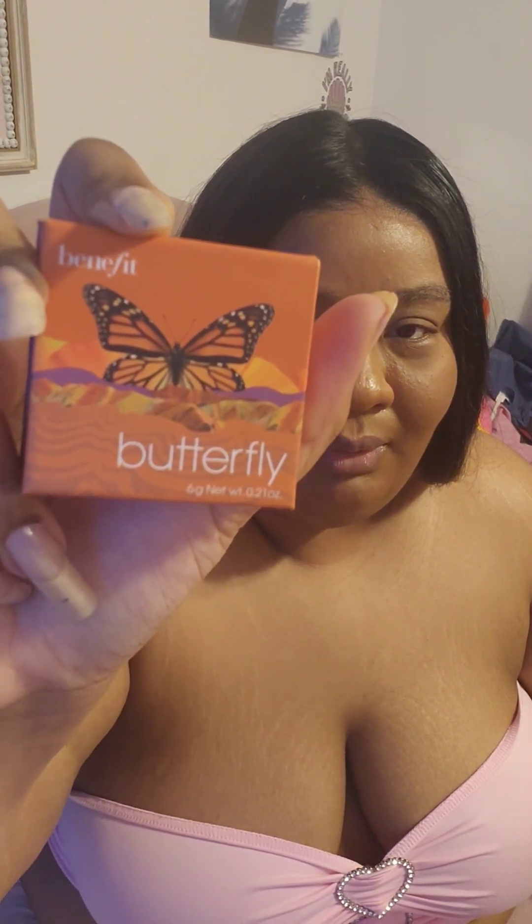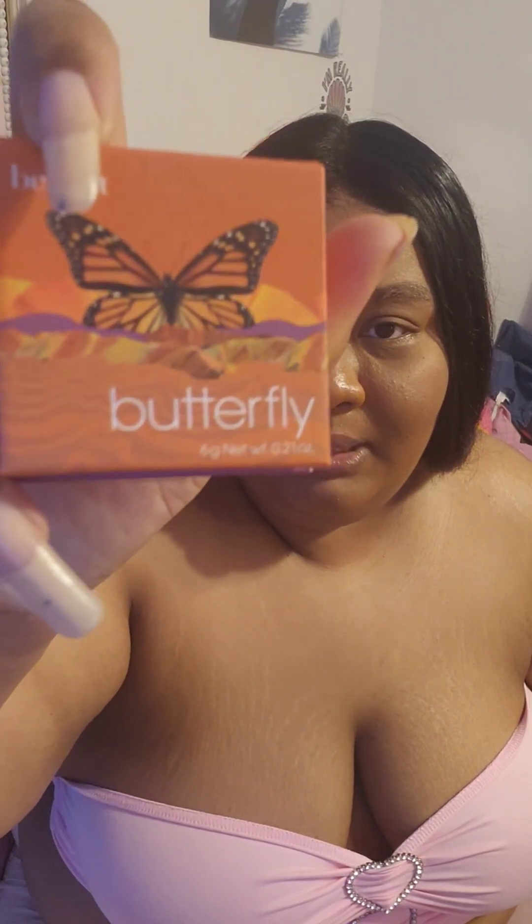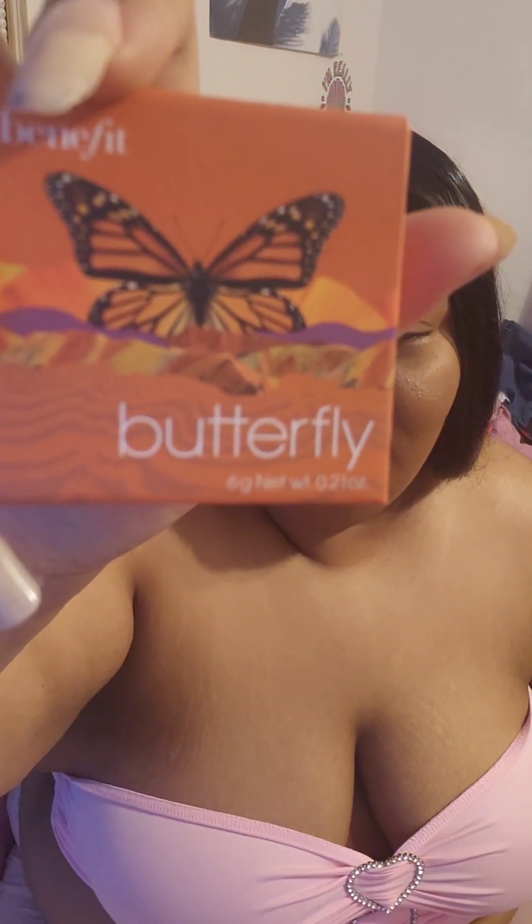I like the packaging, it's really pretty. I guess these blushes are supposed to be inspired by nature or something like that. This one looks like a canyon or mountains — like the Grand Canyon, which is in Arizona, but also like the mountains and canyons in the midwest area that have all different colors like orange. It's really pretty.